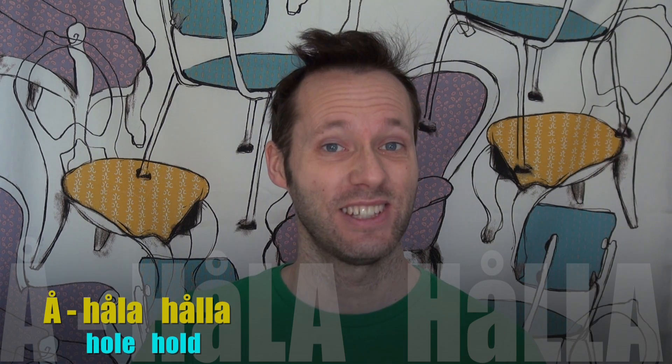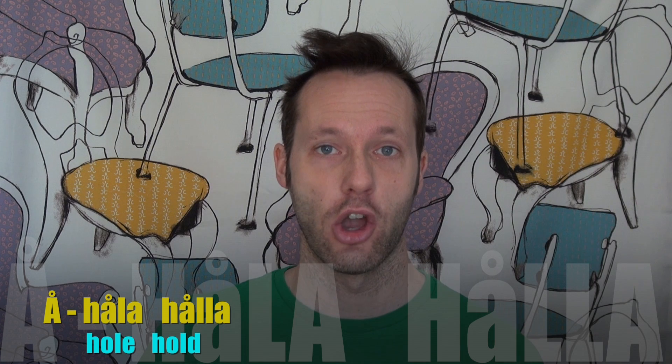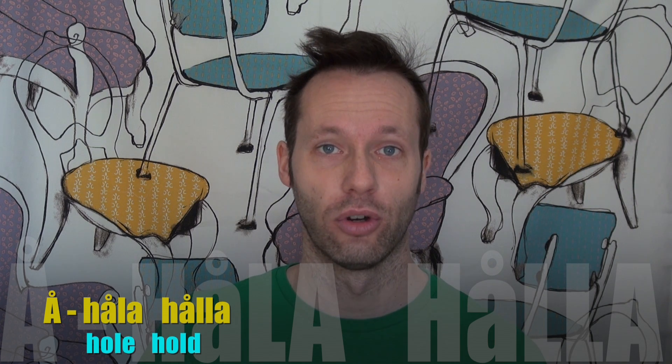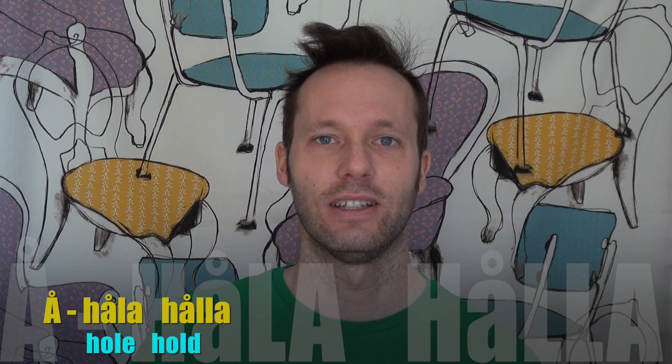Then we come to the first of three odd vowels for English people — that is the A with the ring on top. A long version of that would be 'å', and a short would be 'å'. So 'håla' is a hole, and 'hålla' is to hold something.